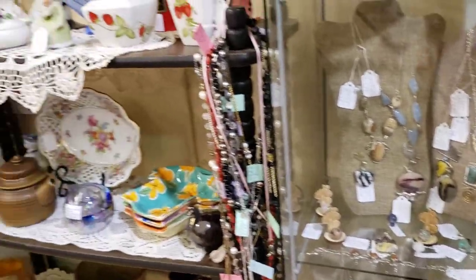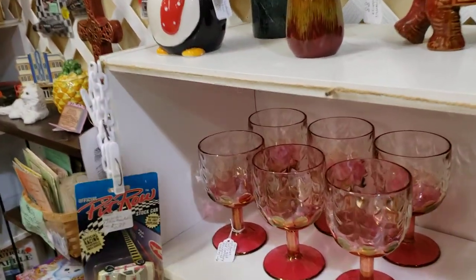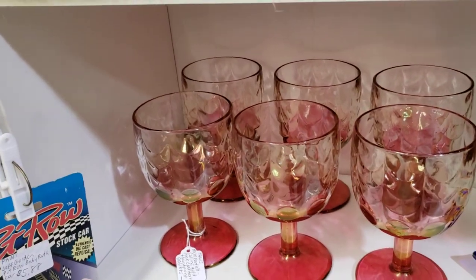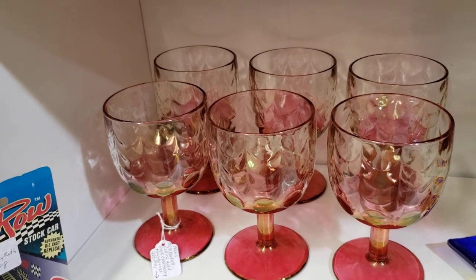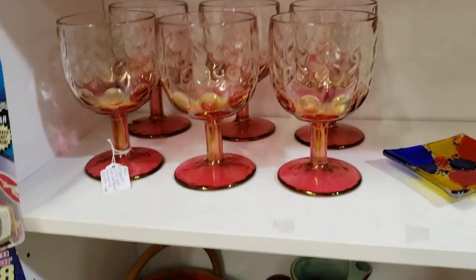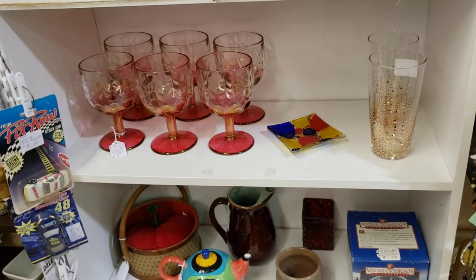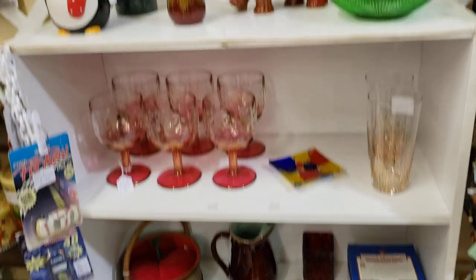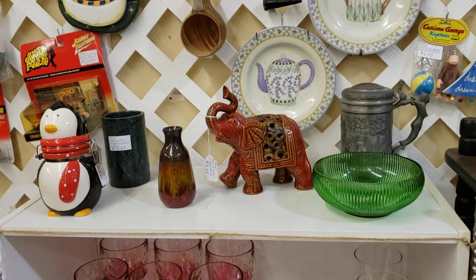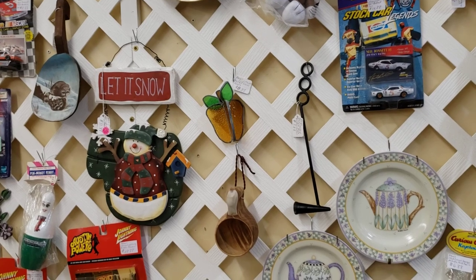That was stocked. And then I brought in the Cranberry MCM Bartlett Collins Cranberry Gold Pink Thumbprint Goblet Set — that's the set of six, they're absolutely gorgeous. I brought that in and that looks nice against the white shelf, which means I spread that stuff out. My Holly Hobby Plate sold, so I have to rearrange stuff here.